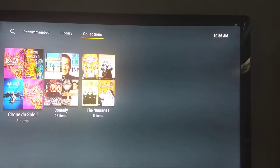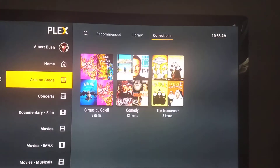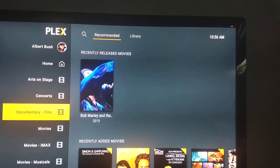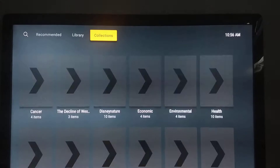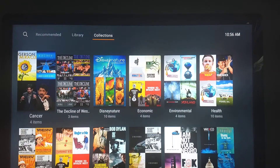If you want to come into that library and just go for the comedy specials, it's easy to find. Concerts has its own library. Documentary film has its own library, and again you can go in and pre-sort those documentaries by collections.